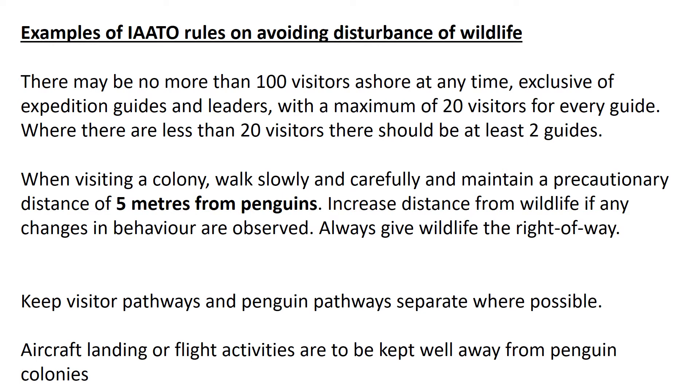When visiting a penguin colony, tourists must stay a minimum of five meters away from the penguins. Tourists have to keep to pathways that are separate from the penguin pathways whenever possible. Aircraft and flight activities have to be kept well away from penguin colonies so that the noise doesn't disturb them.